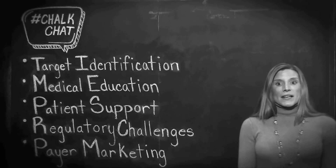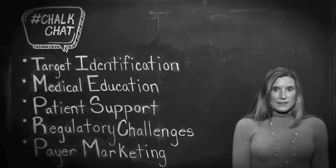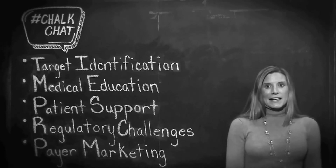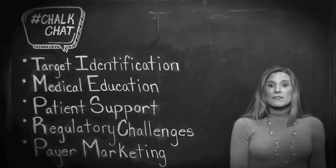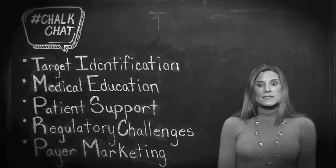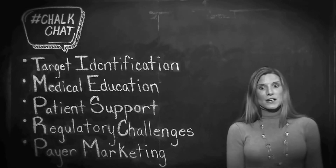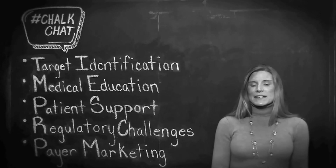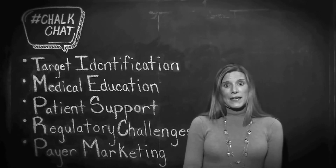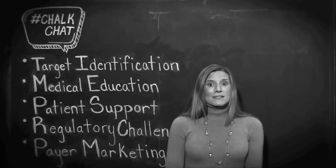Number two: marketing communications and education often trump promotional creative campaigns. Orphan drug marketing typically relies heavily on medical and patient education, because often there's a real knowledge gap of the disease or condition. Also, the small numbers of specialists who will actually prescribe an orphan or ultra-orphan drug are typically high science-minded and tend to be more interested in the science than a promotional campaign.